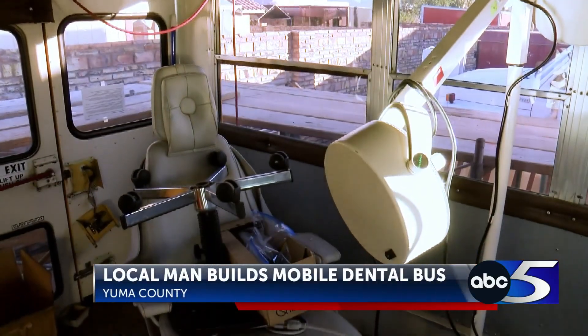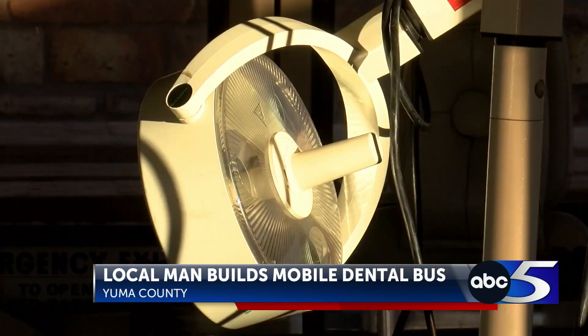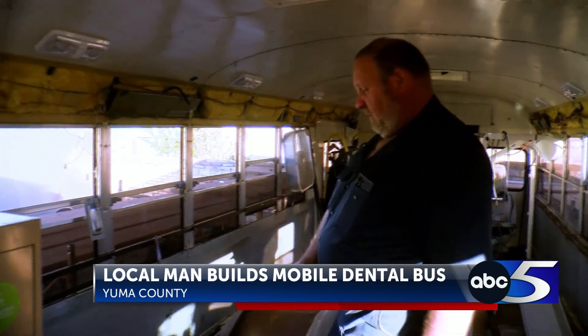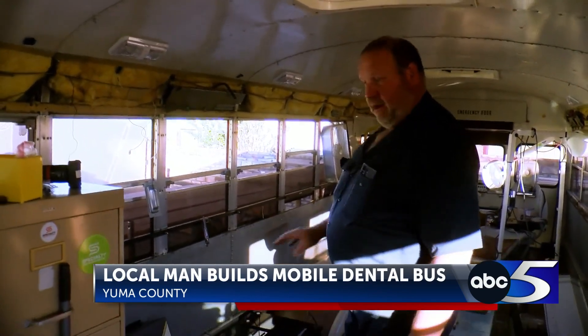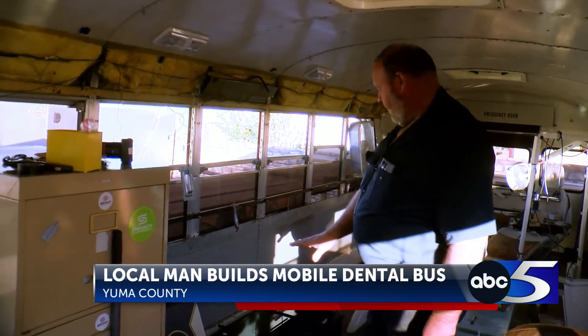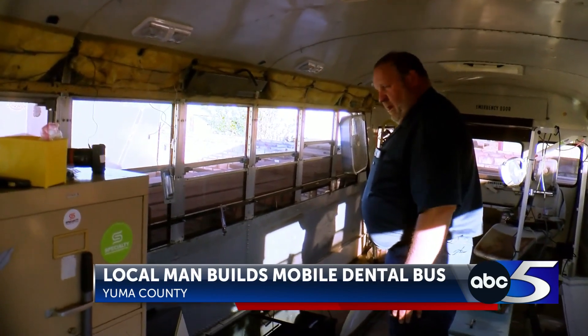Brown is converting the bus into a dental office on wheels, outfitted with solar panels, batteries, and dental equipment. We've got lithium batteries, a 6,500-watt inverter that'll be built into the cabinet, an air compressor — a quiet air compressor being built in as well. There'll also be a refrigerator, a sink, and various storage on this side.